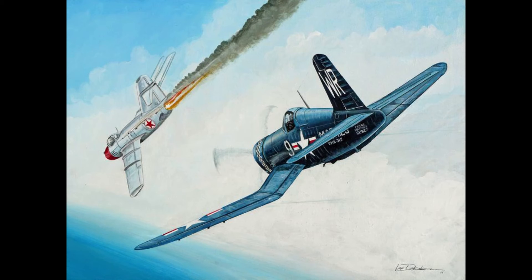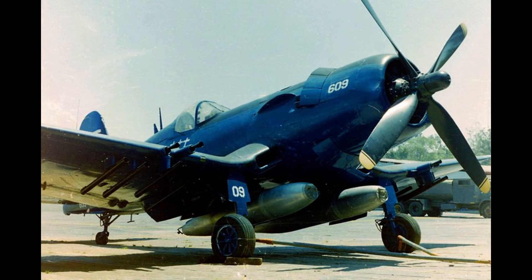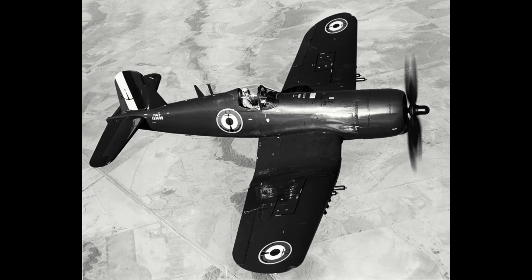This allowed the Corsair to join the exclusive club of managing to shoot down a jet in a propeller-driven aircraft, sharing a seat alongside the earlier covered Hawker Sea Fury. Its last war before worldwide retirement in 1979 would be, surprisingly, with Honduras, who operated them in the 1969 Football War against El Salvador — coincidentally the last conflict fought only with propeller-driven aircraft. America would retire the type in 1953, with production ending the same year, producing a total of 12,500 aircraft. Production managed to last until 1953 as France chose the Corsair as their mainline carrier fighter post-war and purchased a fair number from Vought.